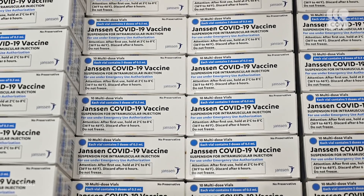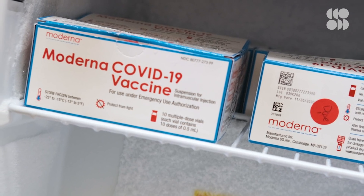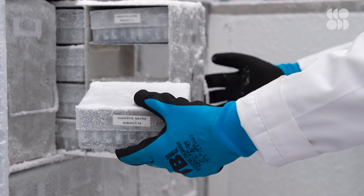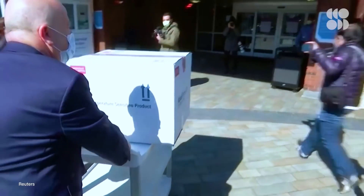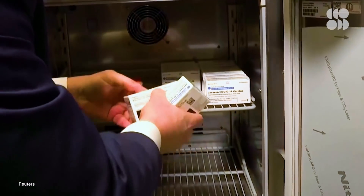Not only that, but the J&J vaccine is more durable than many of its counterparts, particularly those developed by Moderna and Pfizer. Unlike mRNA-based vaccines, which are incredibly fragile and require cold storage to protect from damage, the J&J vaccine doesn't require the same ultra-cold storage to stay intact. In fact, it can keep in a regular refrigerator for up to three months.